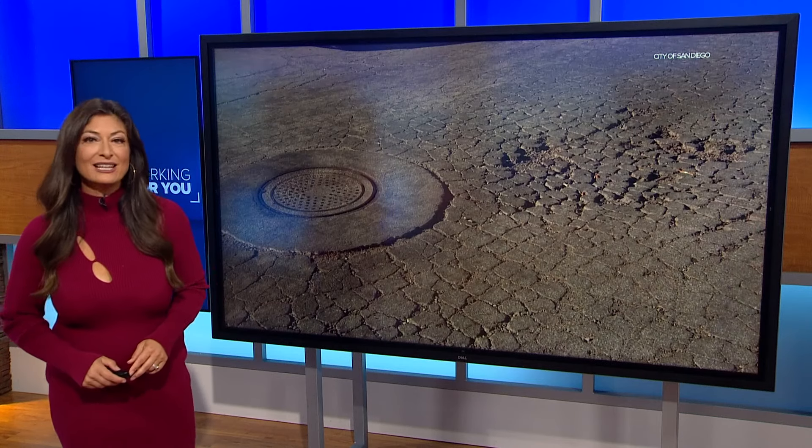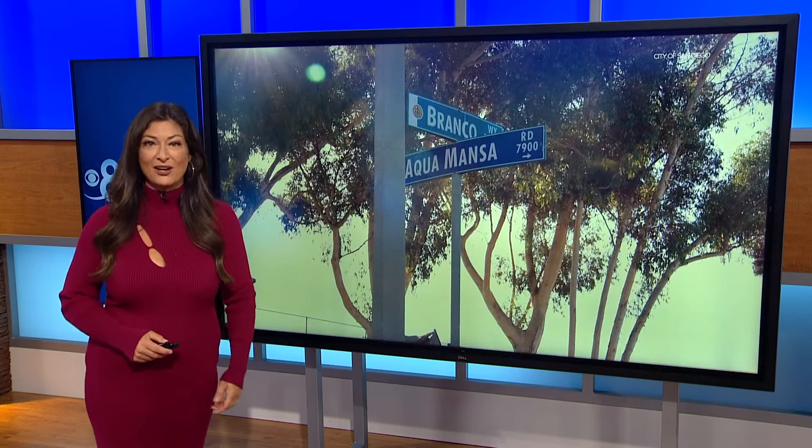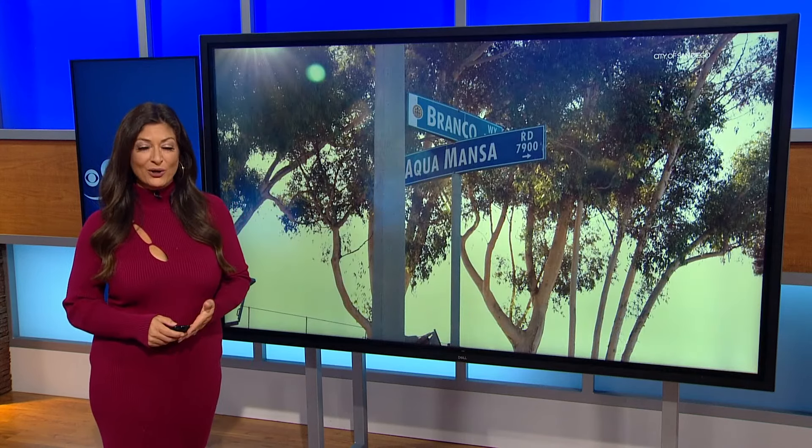They are repairing the infamous Alligator Road in Mira Mesa. See why it's called an alligator? Kind of like alligator skin there. There are dozens of cracks on Aqua Mansa Road. CBS 8's Chris Groh is live in Mira Mesa where many people who live there say the repairs cannot come soon enough. Chris, what's going on?